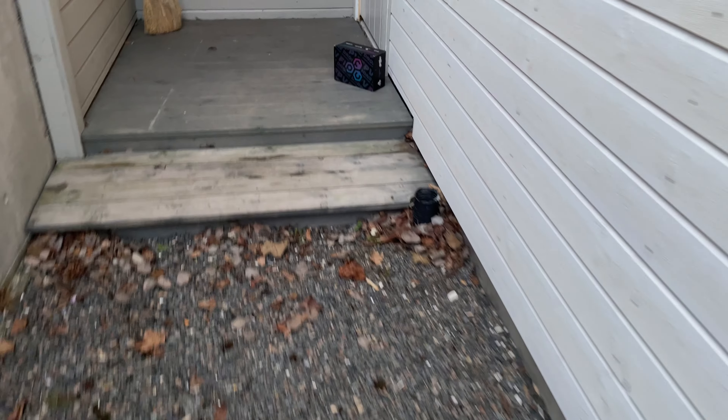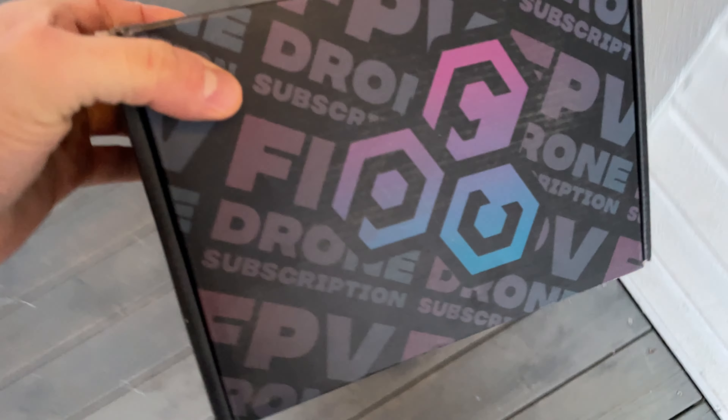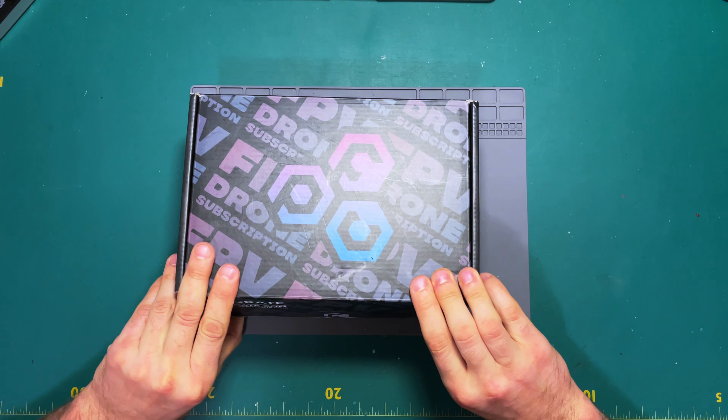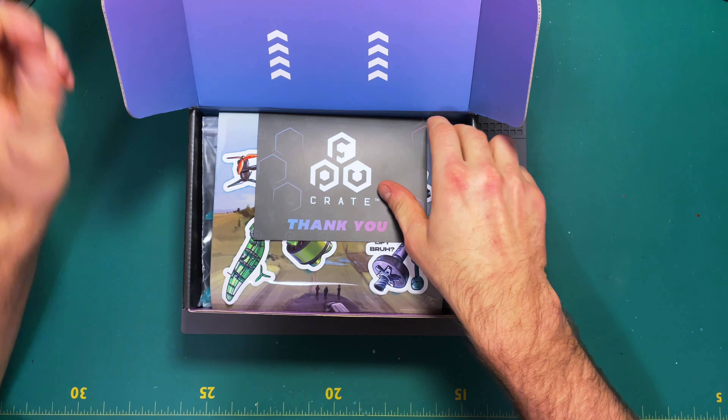Oh look what we got on a Friday — FPV Crate! What is up guys, hope you're having a great day. My name is Stefan and today we're gonna unbox the FPV Crate from this month. Let's open up the crate and see what we get. Thank you note — we're not gonna look at that.